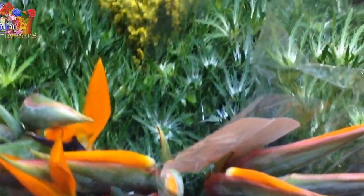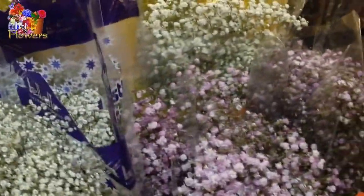They'll make your Mother's Day arrangement stunning. We have Morning Glory, Solidago, Hypericum berries, Anthurium, Birds of Paradise. We have lots of wax flower. Million Star.